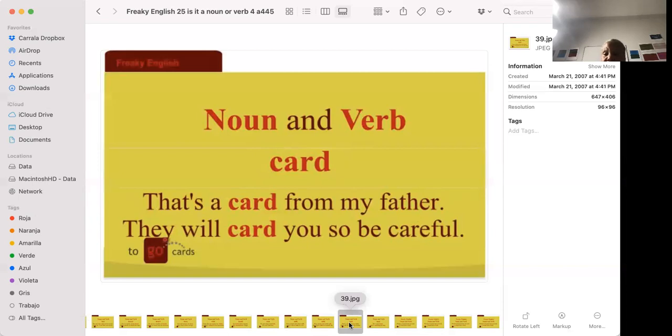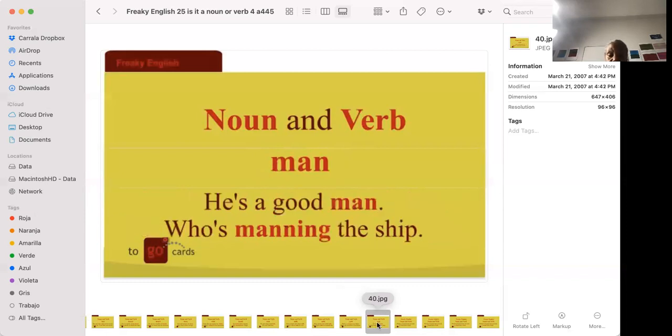'That's a card for my father' — like a birthday card. 'They will card you, so be careful.' To card someone means that if you go to buy liquor or cigarettes, you have to prove you're 21 by showing your card — your ID. They card everybody so no one can claim discrimination.